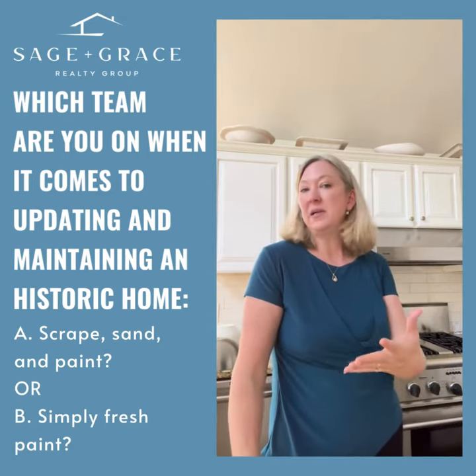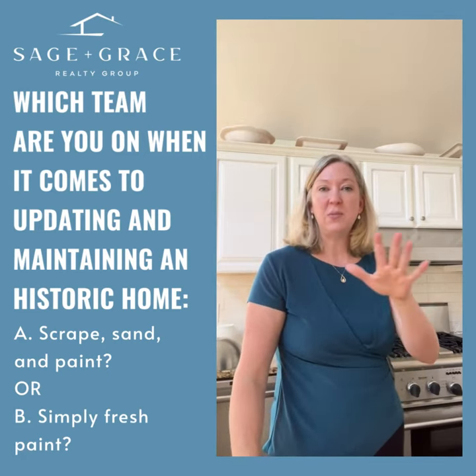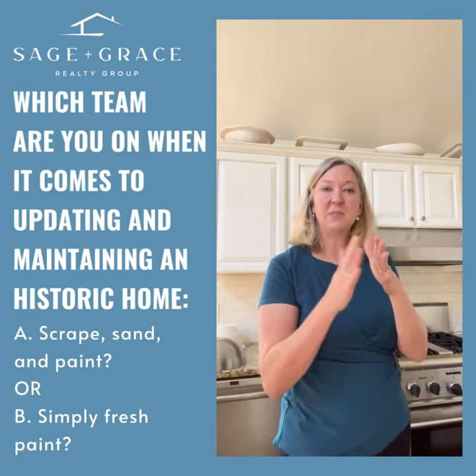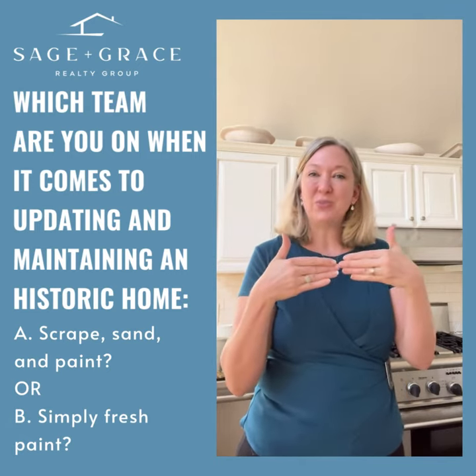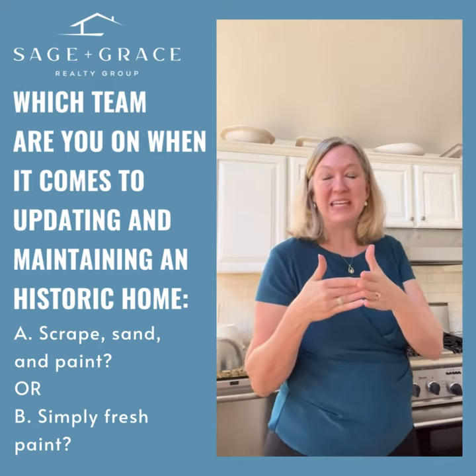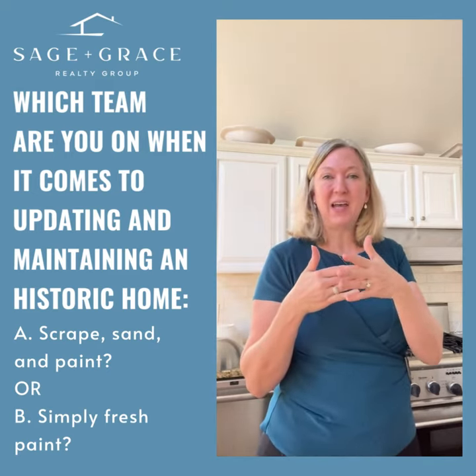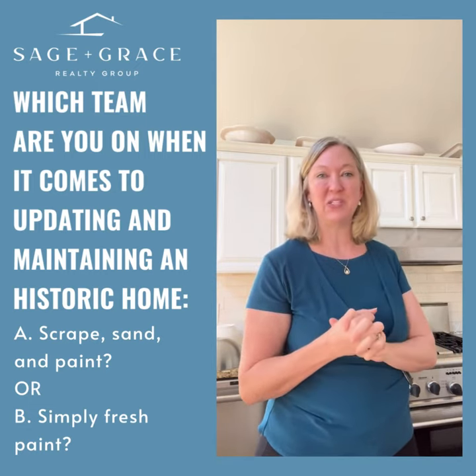Not a problem, but an interesting thing that I often see and sometimes a challenge is when you have so many shiny new things and then there comes a point where they're butted up against something that's old and original. It doesn't always work. Sometimes the old original things look bad — they look old, they look grungy — and it's hard to find that balance, maybe sprucing them up but still keeping some of the original character.